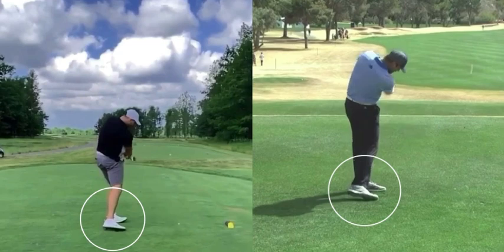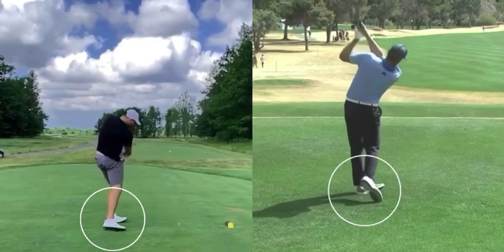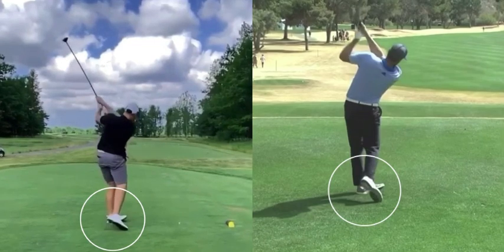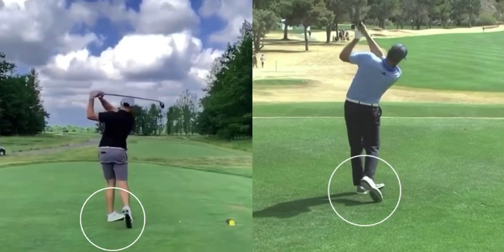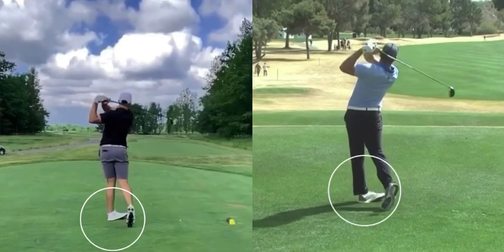Both of these players have really excellent footwork through impact, and I know every amateur player out there thinks they should spin their hips to create power and speed in the golf swing. But if you want improved leg work, copy what Josh Allen and Aaron Rodgers are doing. Work on a proper weight transfer to your lead side, don't spin those hips, and allow that right foot to roll after impact.